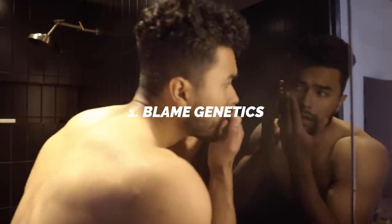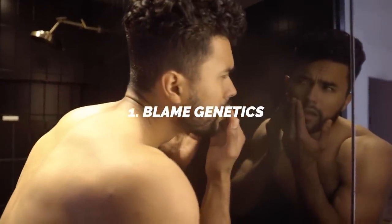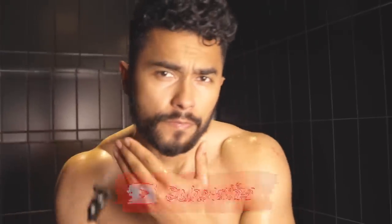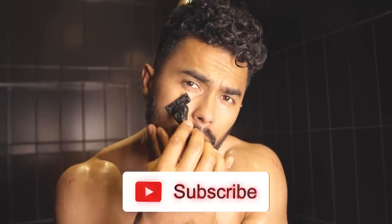Number one, you're going to have to start blaming genetics. You have to understand that unlike your height, the growth of your beard doesn't stop growing until you're well into your 30s. Which means that if you're 16, 17, 18 — shoot, even if you're in your early 20s and you're still not getting that thick beard, maybe you just need to relax a little bit. Don't overstress it and know that you're going to still keep growing this beard to its fullest potential.